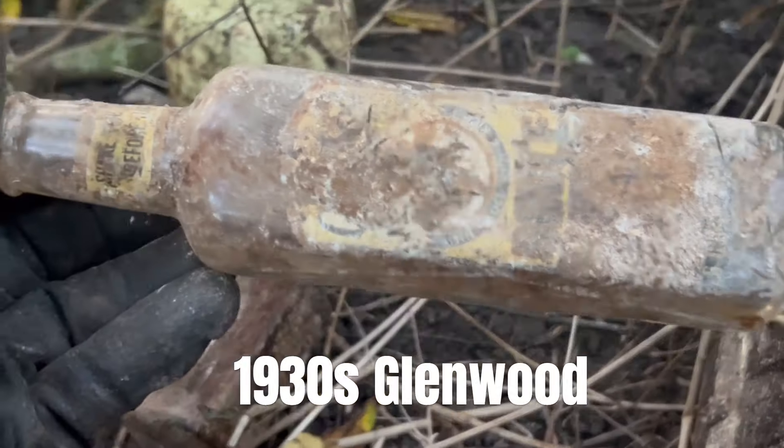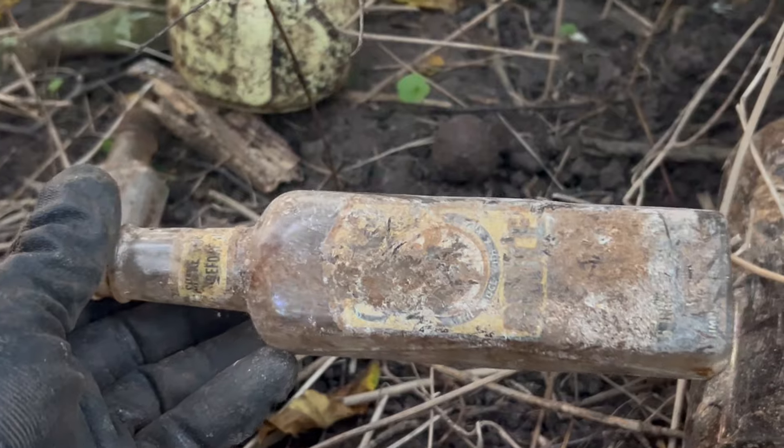Glenwood — this one's got still some of the label. Was it some kind of a sauce bottle, Tyler? The Glenwood? I think it was sauce. It's really cool.